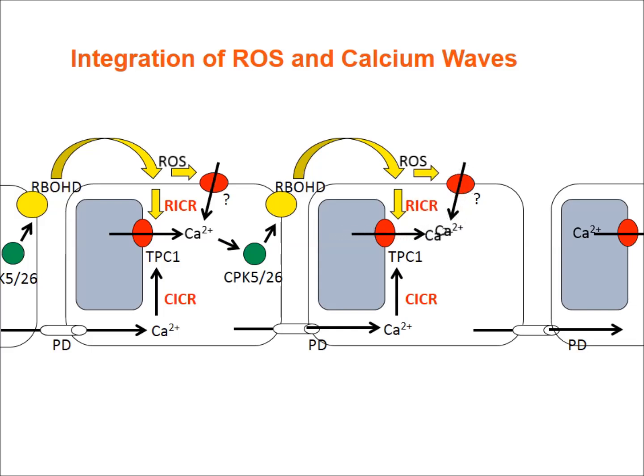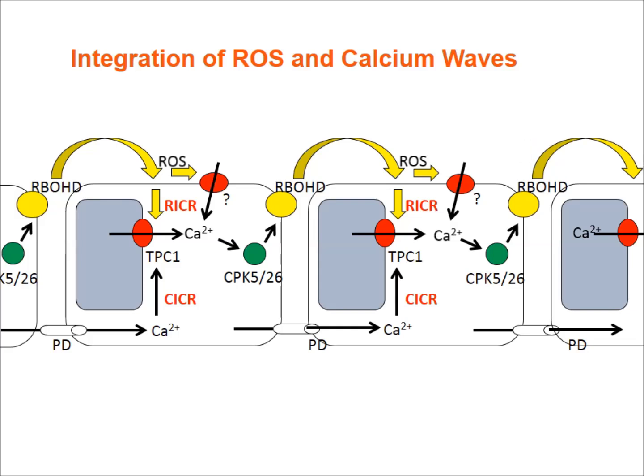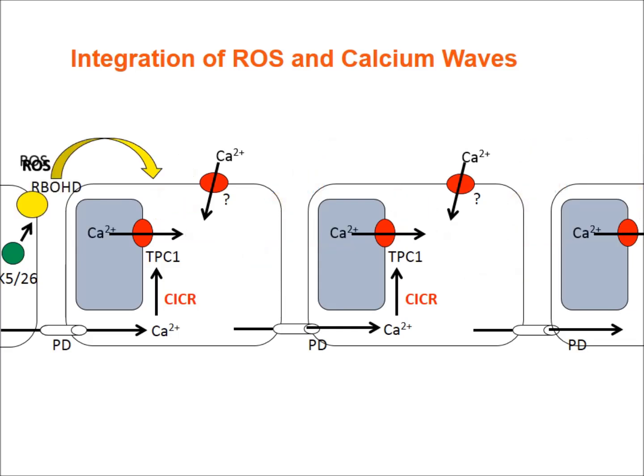This process continues from cell to cell, integrating the ROS and calcium waves into one systemic signal that propagates throughout the plant.